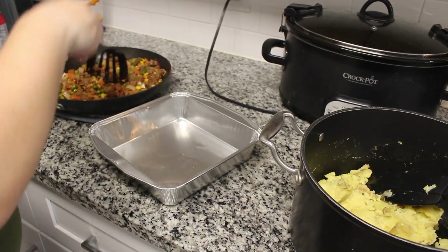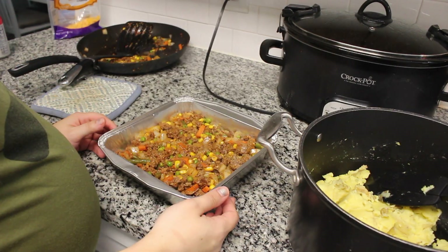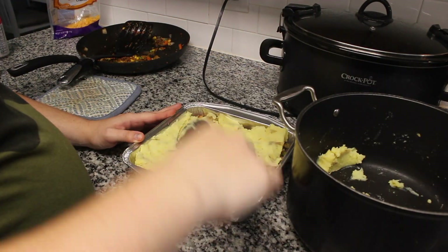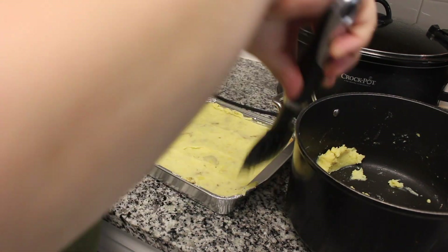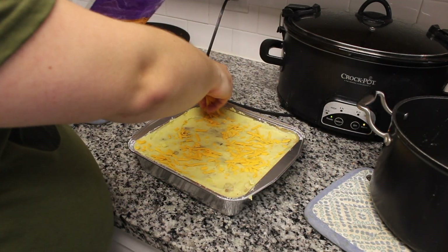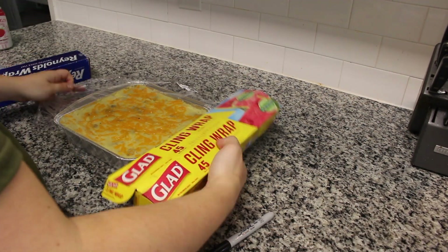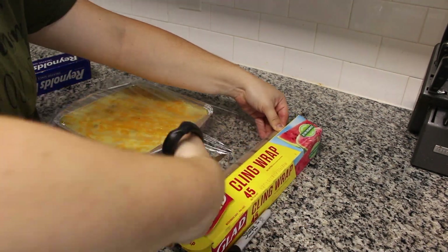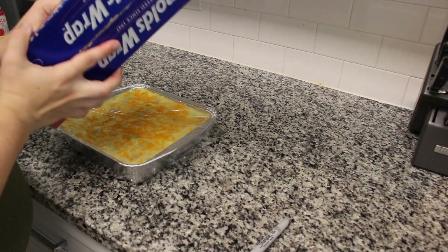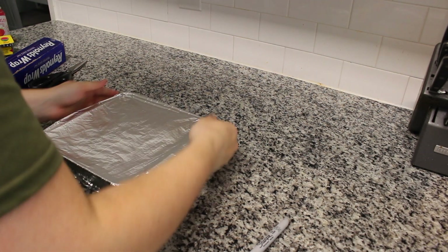Now it's time to assemble the shepherd's pie. Put the entire meat mixture on the bottom, then add the mashed potatoes on top — put them in the middle and spread to the corners. Then add cheese on top. Once that's done, cover it just like the enchilada casserole with a layer of plastic wrap and a layer of foil. The heating instructions are about the same as the casserole as well.